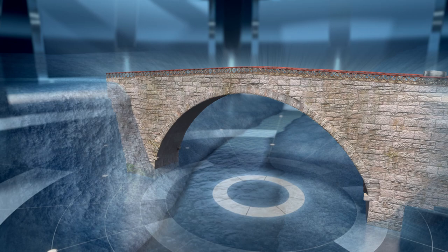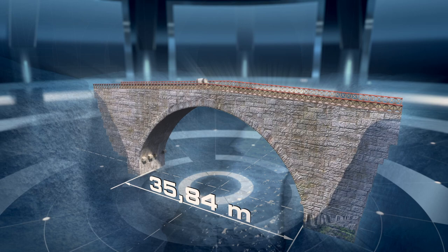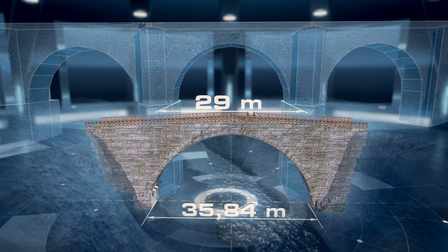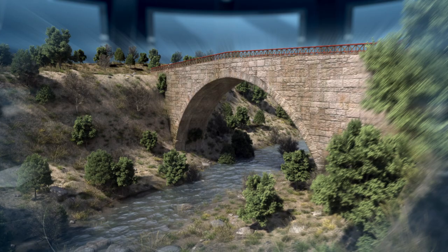The single arch of the Bridge of San Martín reaches 35.84 metres of span — six metres more than the main arch of the bridge of Alcántara. We now know, thanks to modern engineering, that these dimensions are very close to the structural limit that can be reached. There is no known surviving semi-circular arch in stone that has a wider span than this one.